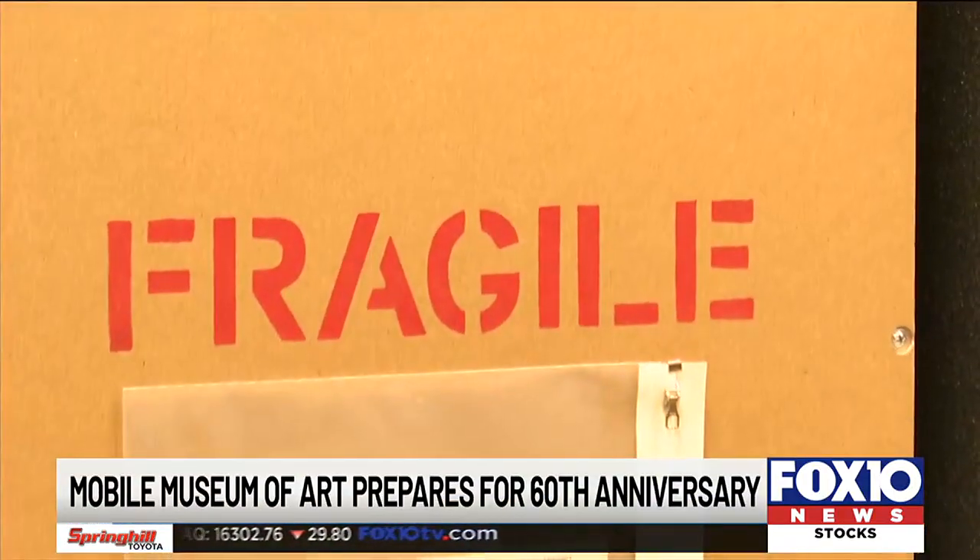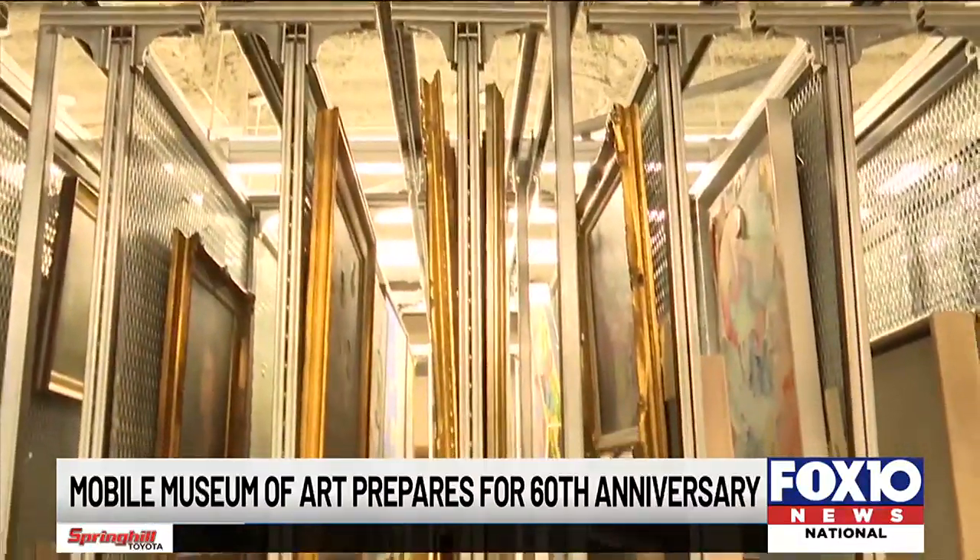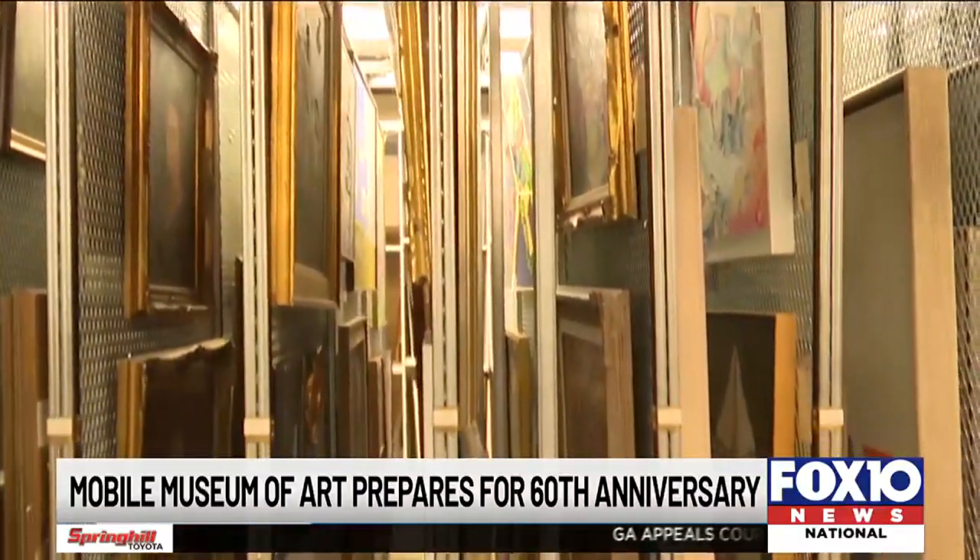The Mobile Museum of Art is getting ready to celebrate its 60th anniversary, and Voxenews is getting a look behind the scenes of how they're pulling everything together.